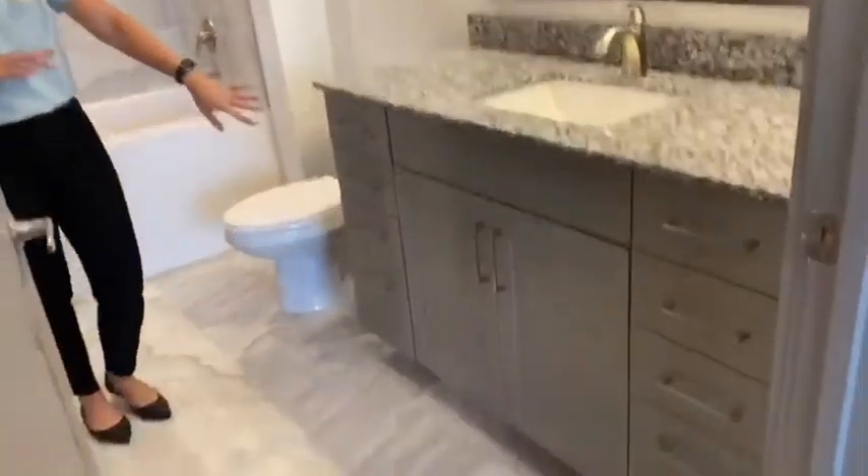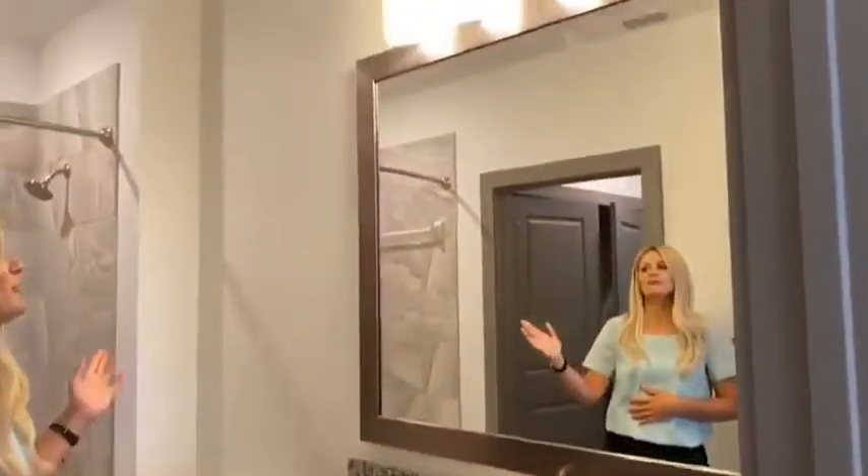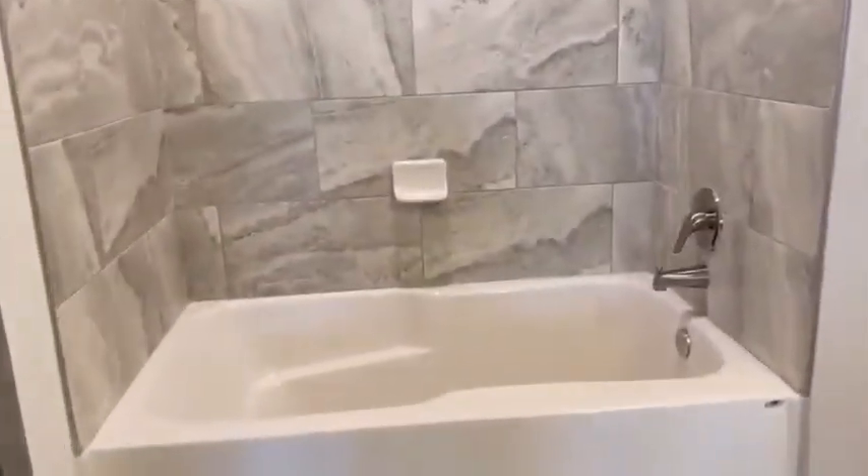You immediately walk into a second bathroom — of course, your gray cabinetry, granite countertops, beautiful lighting, and the soaker-style tub with a beautiful tile backsplash.